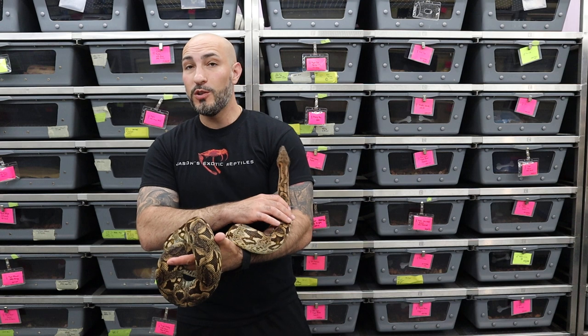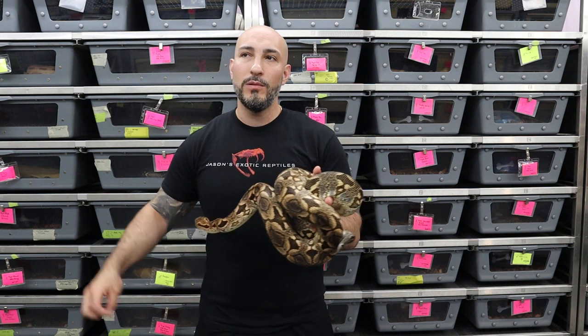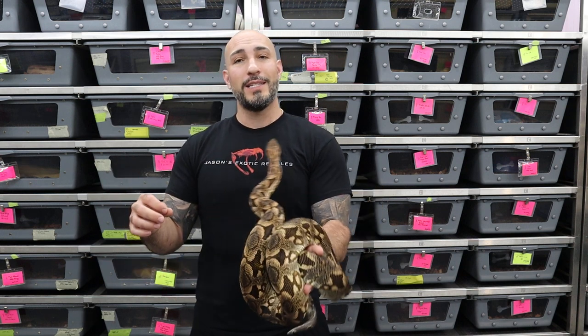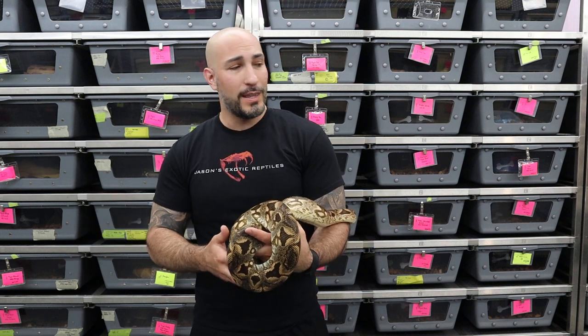Over the years I've found it's not necessarily that Dumeril's have gotten rarer or harder to find — it's that the demand has increased, and rightfully so. They're a really cool species of boa. They're super docile, really great pets. They can be a little tricky to get eating as babies because they don't eat consistently. I think they actually just have a lot of really good fat stores when they're born, so they don't necessarily eat weekly like a lot of snakes.